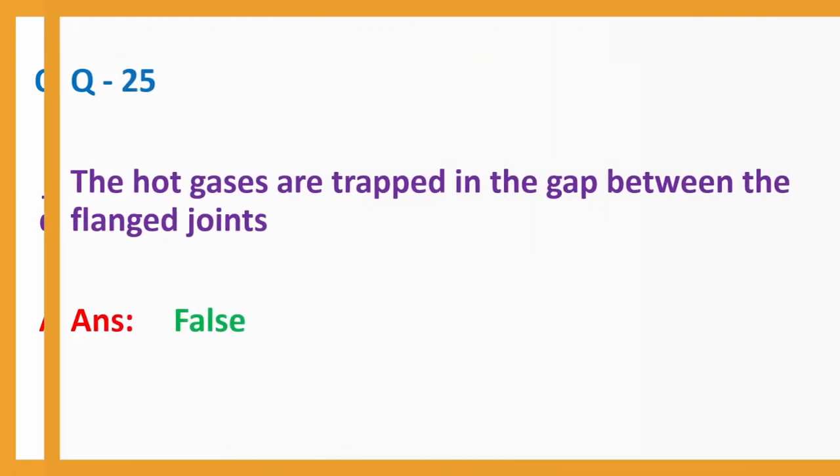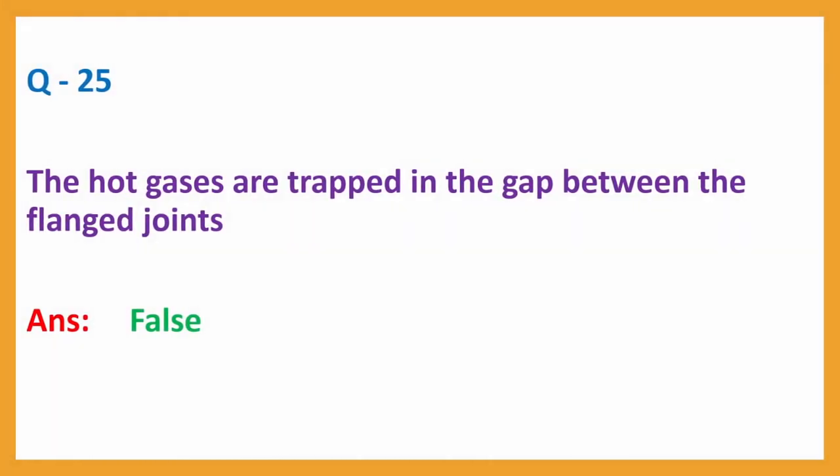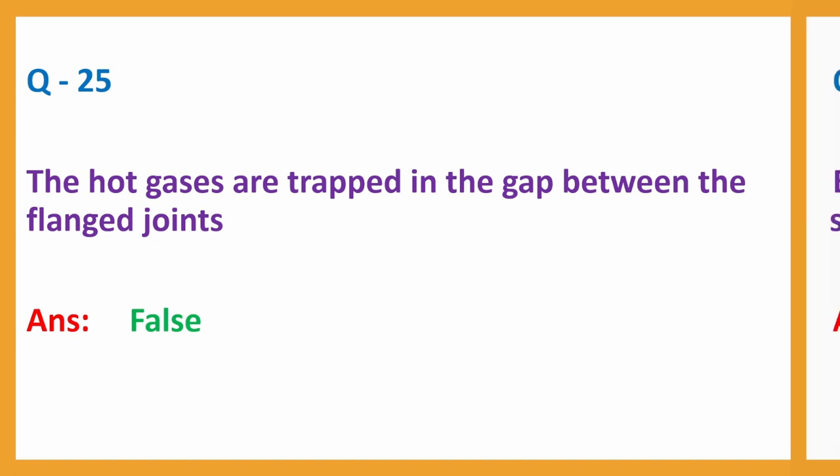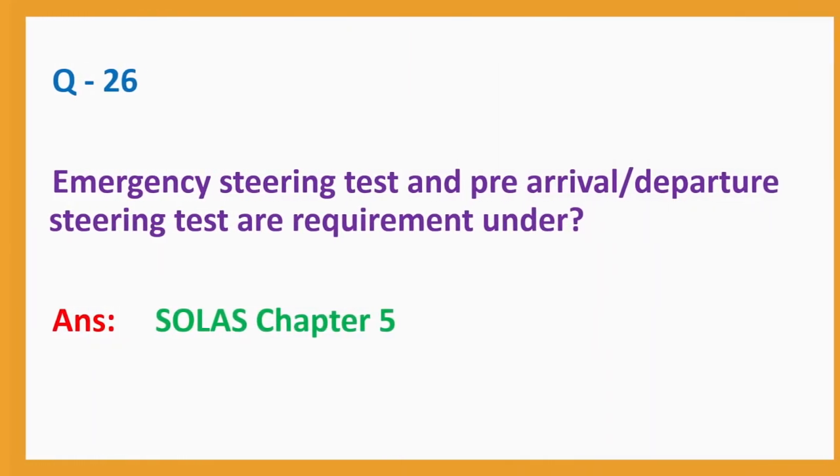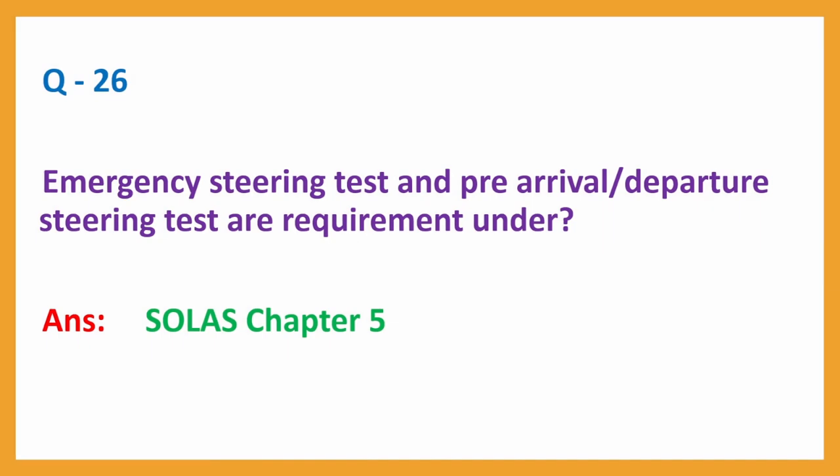Question number 25: The hot gases are trapped in the gap between the flanged joints. Answer: False. Question number 26: Emergency Steering Test and Pre-Arrival Departure Steering Test are requirements under? Answer: SOLAS Chapter 5.